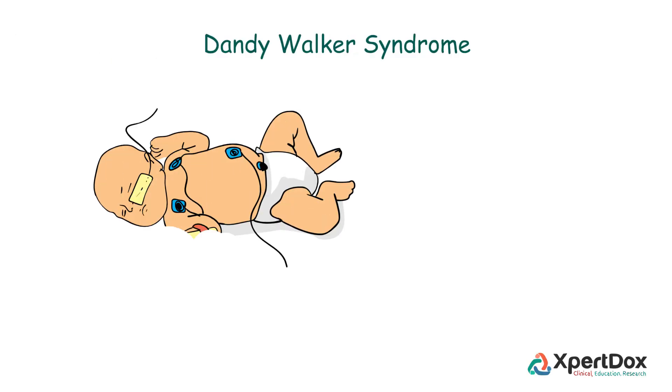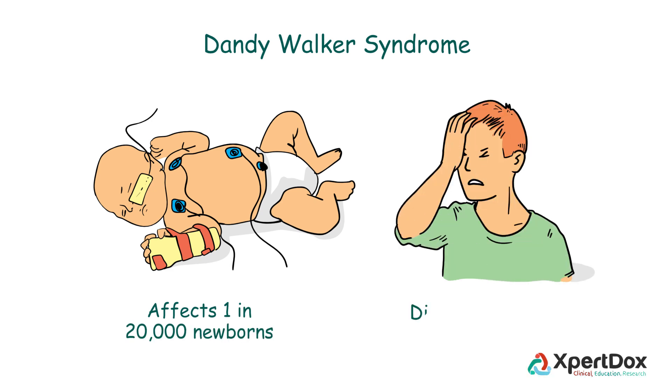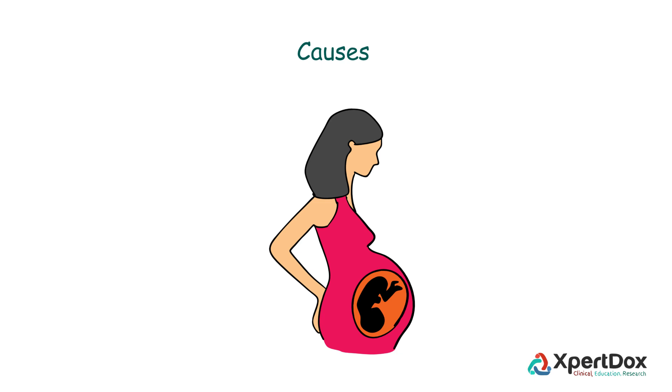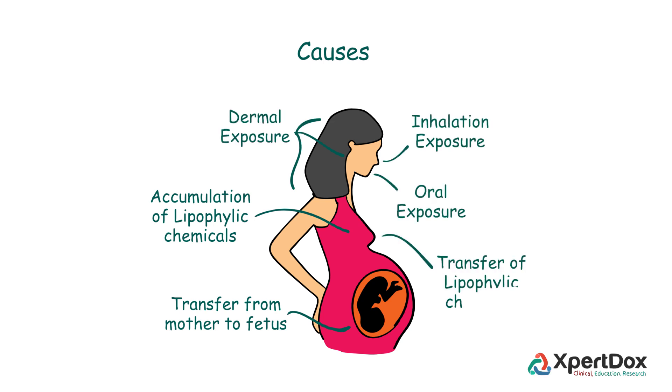Dandy-Walker Syndrome affects approximately 1 in 20,000 newborns and is generally diagnosed between 3 to 4 years of age. About 70% of live-born babies are not able to survive. Life expectancy of affected patients depends on the severity of the condition. The syndrome is caused by many types of genetic defects and environmental factors. Fetal exposure to harmful substances may be responsible, and most cases occur in people with no family history of the disorder.